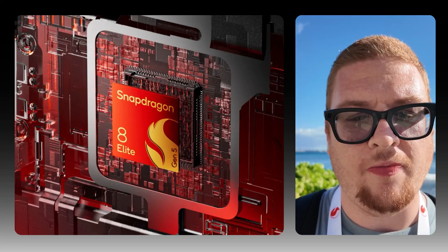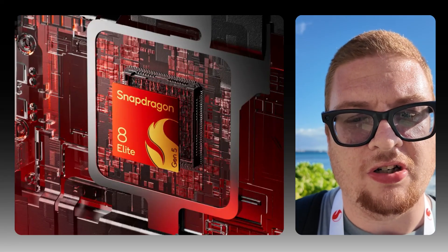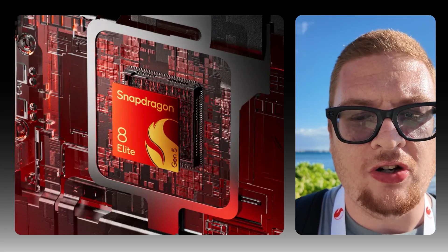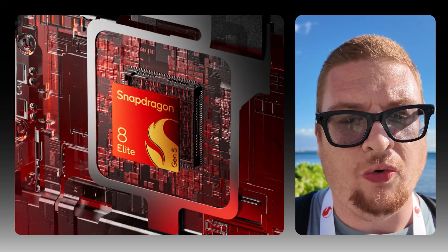On the camera side, the Snapdragon 8 Elite Gen 5 is a content creator's dream. It's the first mobile platform to support the advanced professional video, or APV, codec, capturing near-lossless video with pro-level post-production control. Add in Dragon Fusion, which is an AI-powered video pipeline, and you get richer colors, more detail, and studio-grade results right from your phone.